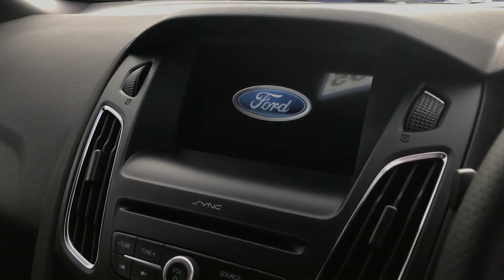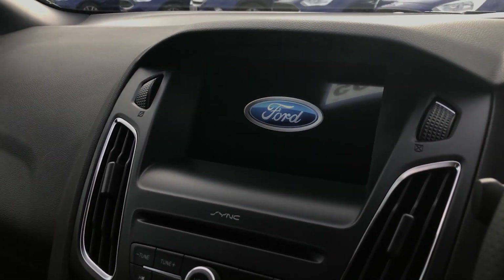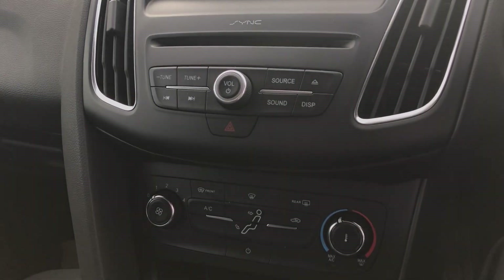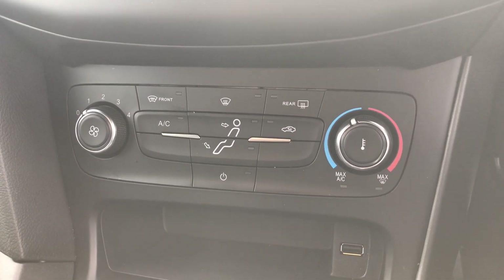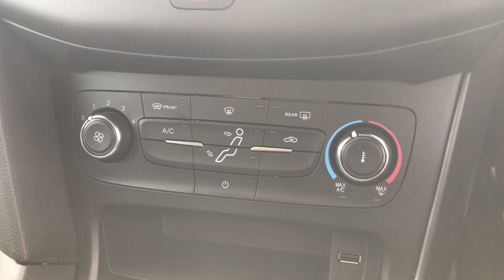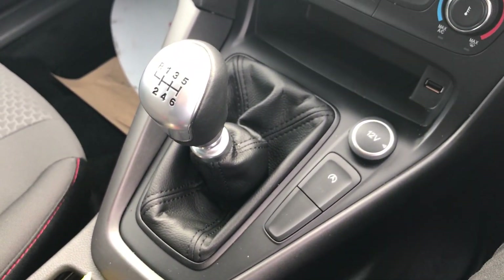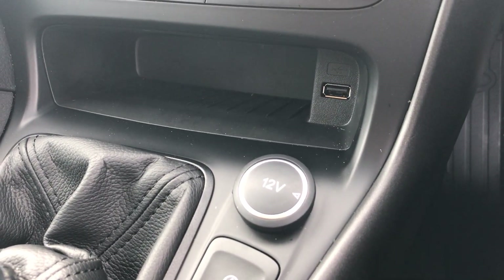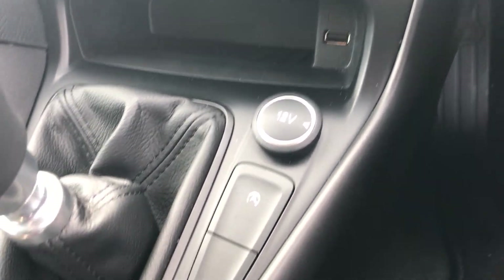On the centre console, we have SYNC by Ford — a nice big colour touch screen with full navigation and audio. We have CD and radio as well as auxiliary and phone support. We do have full air conditioning in here too, as well as front and rear heated screens for those nippy winter mornings, to help you get rid of the frost nice and quickly. Everything in here is finished in a nice soft touch leather — whether it be the handbrake or the gear stick. We also have an additional USB port as well as a 12-volt power supply for any adaptors, phones or sat-navs you may have.